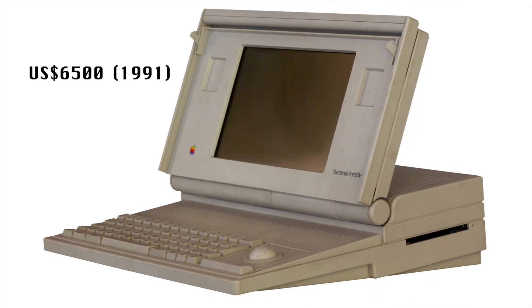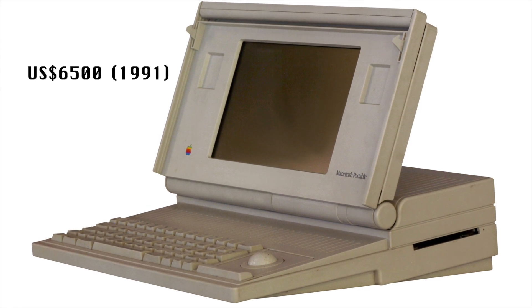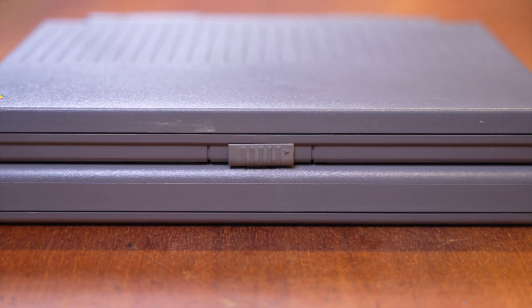The reason a high-profile businessman would be buying one of these is the price. Back in 1991 this machine was $4,600 US, which is around $13,000 Australian. The machine it replaced — the Macintosh Portable — was listed at $6,500 US, so this is a far superior machine and you're already saving almost $2,000 US. So let's see what we get for our $4,600.